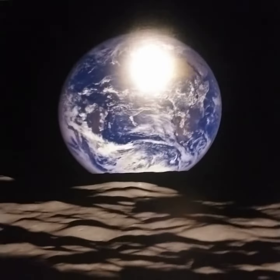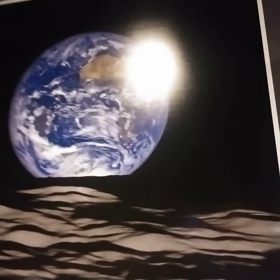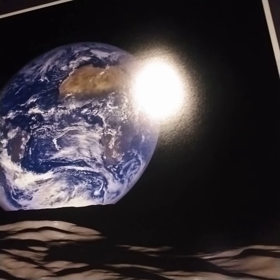This is perfect. Look at this. That's the blue marble, guys. You think that's the original? Now look at the size of Africa. I didn't realize the size of Africa took the entire side of the Earth. That's incredible.